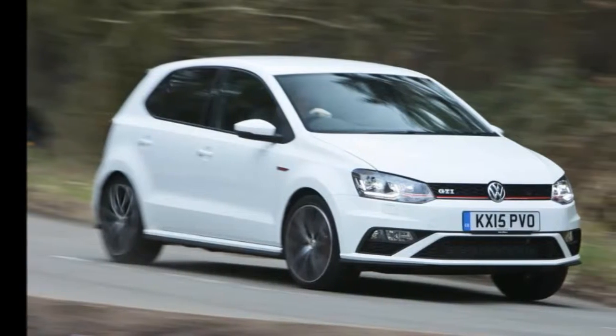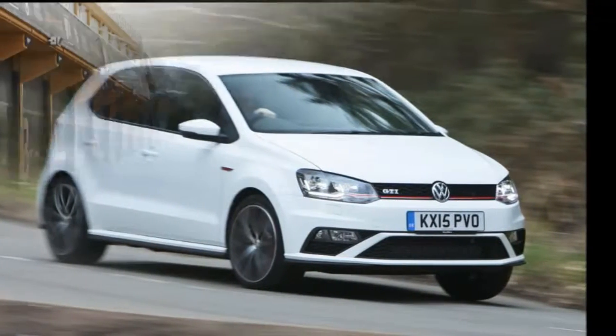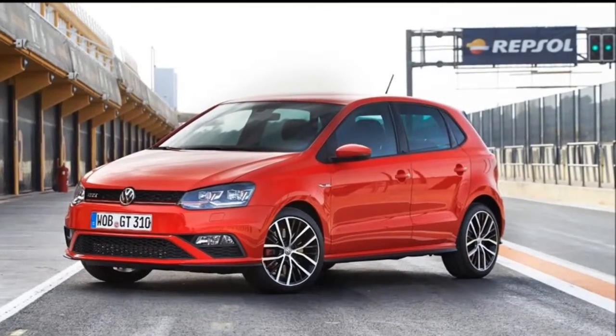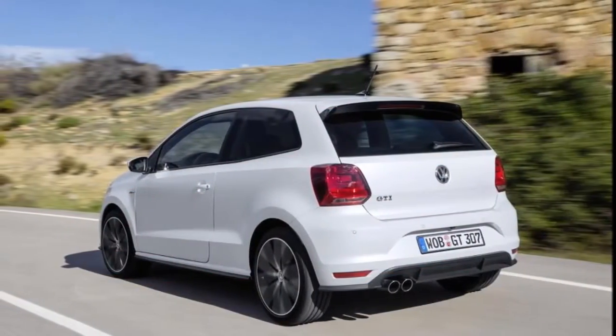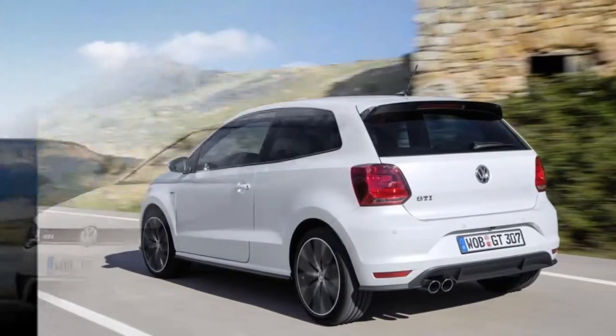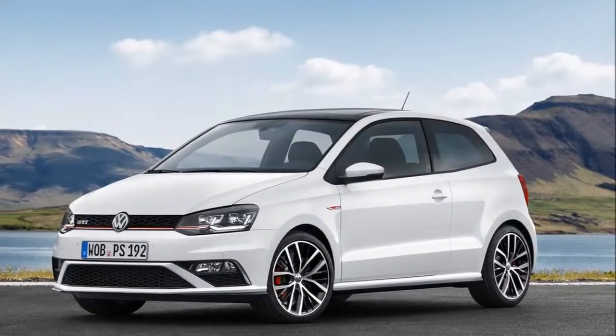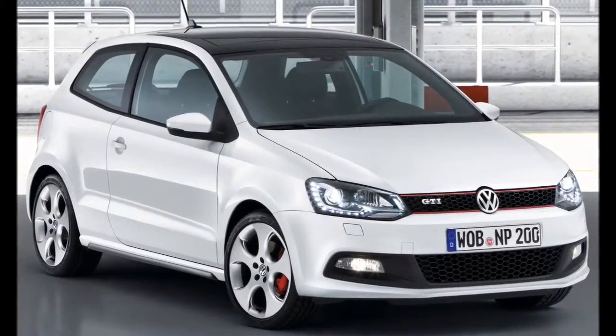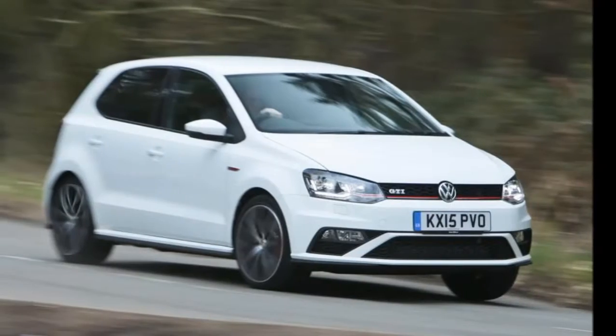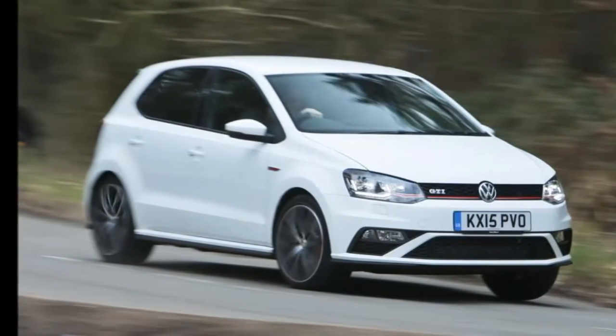Volkswagen has launched the more powerful version of its popular hatchback Polo, featuring an additional suffix GTI. Featuring a more powerful engine under the hood, Polo GTI claims to deliver imposing performance.